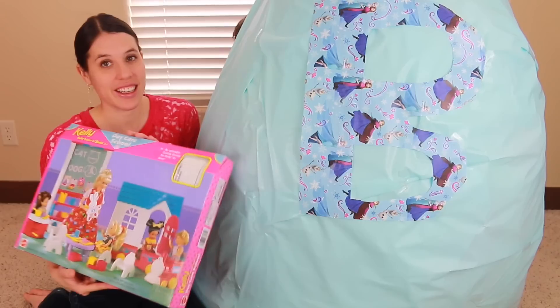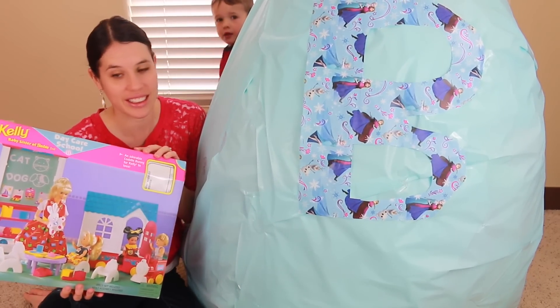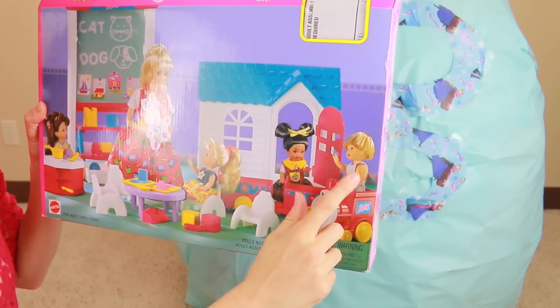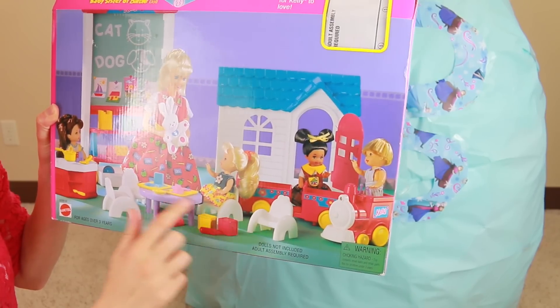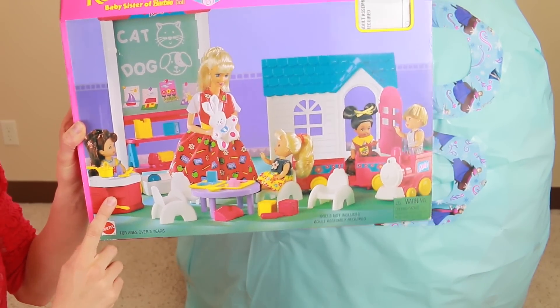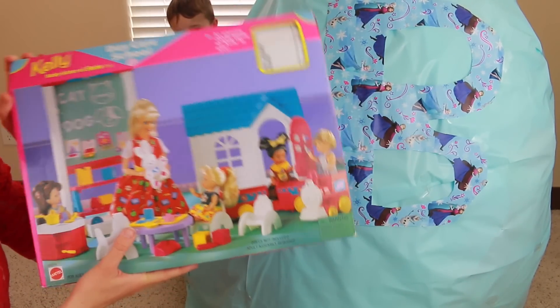Look at this — this is another vintage toy. It's a Barbie daycare school center. It looks so cool. There's a Barbie playhouse for the kids to play with, and there's Toby and a train, table and chairs, a cute little bunny, a little school chalkboard and a play kitchen. I'll have to open this up later too because that looks like so much fun.